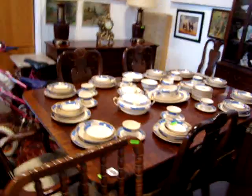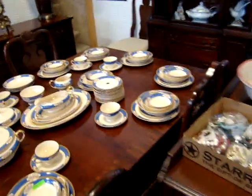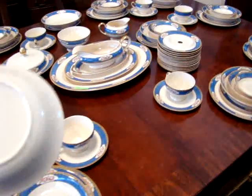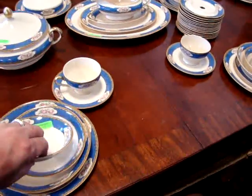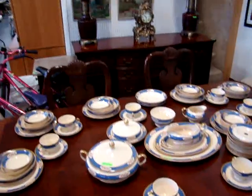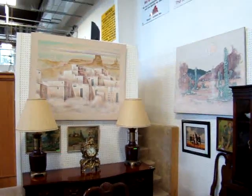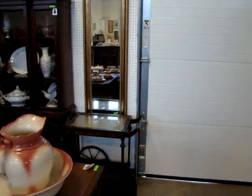We've got a nice mahogany table, chairs, buffet, and mahogany china. We've got a nice set of dishes — that's 96 pieces of Princess Anne. That is a beautiful set. Nice mantel clock, pair of oil lamps, southwestern oil on canvases, and a nice tea cart.